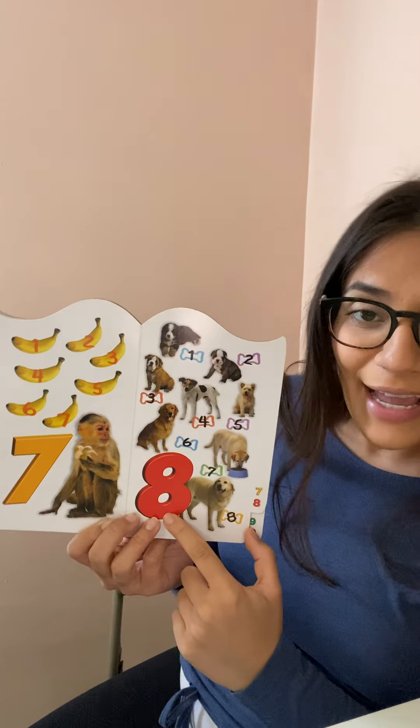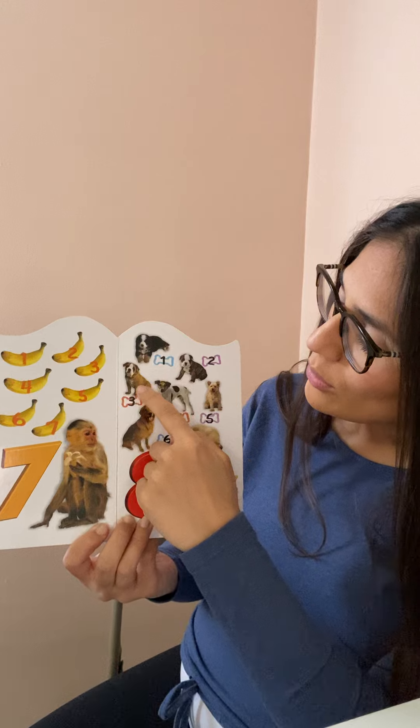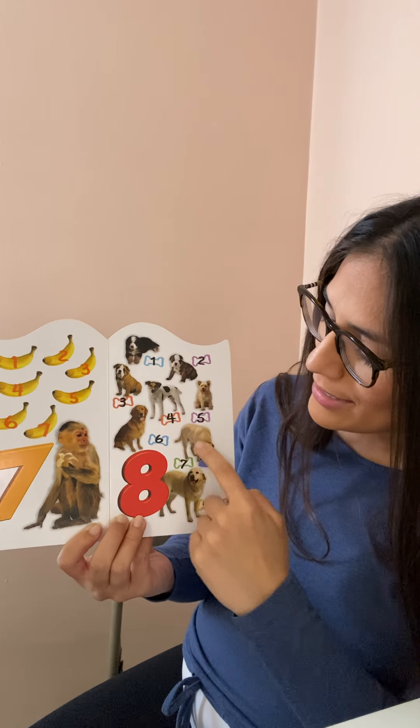Eight. Eight dogs. Oh yeah, I love dogs. They're so cute. One, two, three, four, five, six, seven, eight.